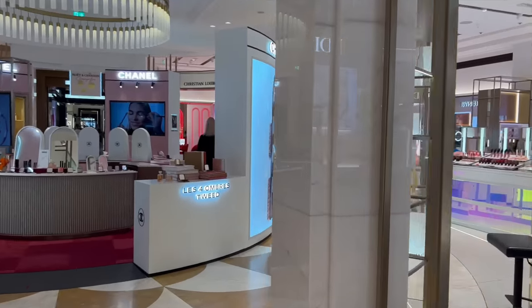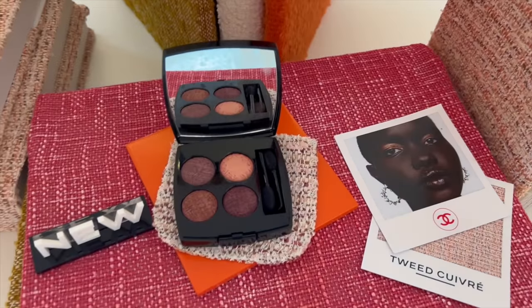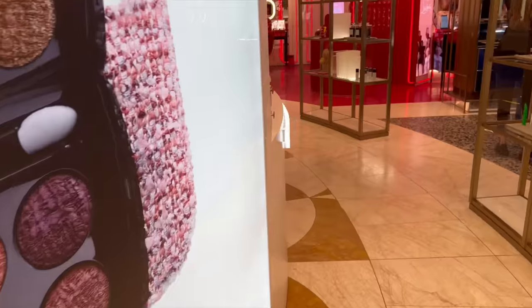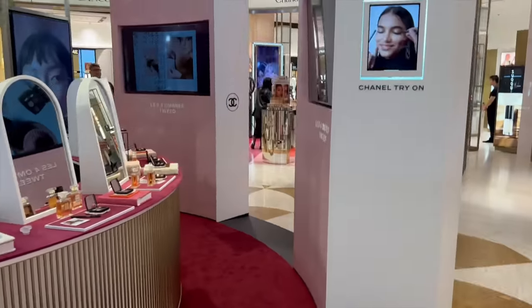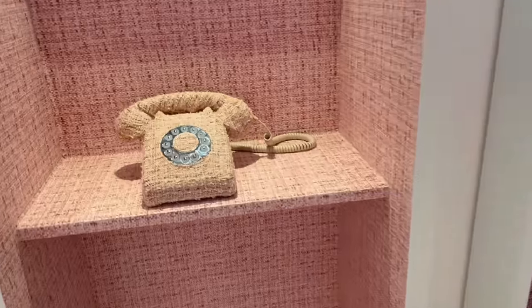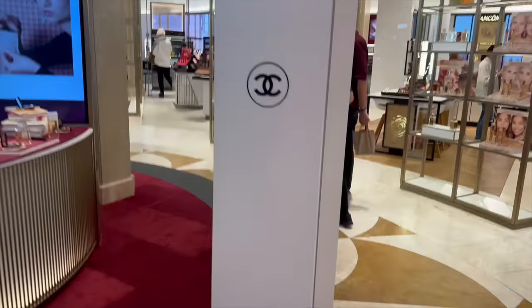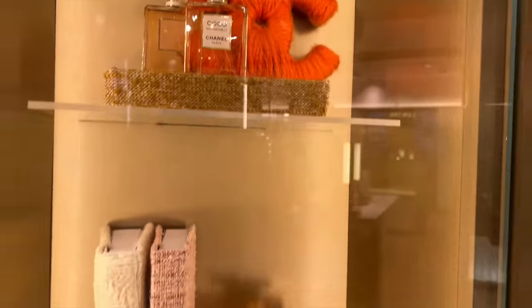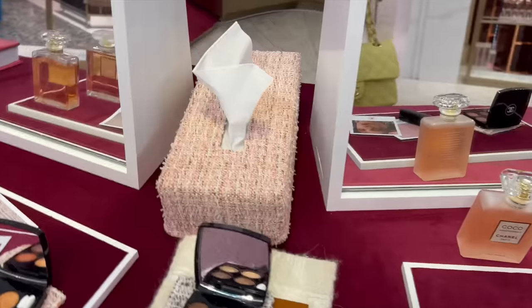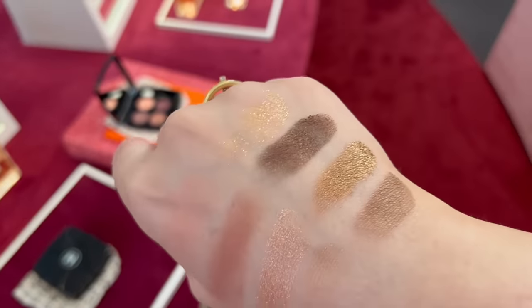Here it is - I was so excited to show you this new Chanel tweed pop-up with the new exclusive limited edition eyeshadow palette with the tweed pouches. They look so cute. They literally just opened this pop-up at Harrods. There are amazing tweed phone boxes where you can take some pictures and the phones are in tweed as well in different colors. It's all about tweed this season - you can buy classic perfumes, mascaras, and of course the limited edition palette. There's even a tissue box in tweed! Here are some of the swatches - I'm loving the sparkly shades.